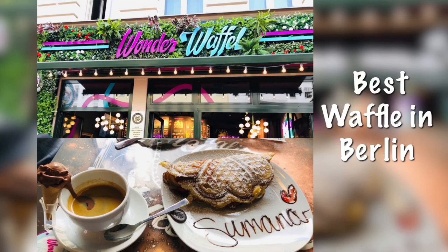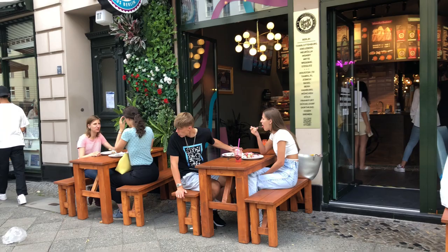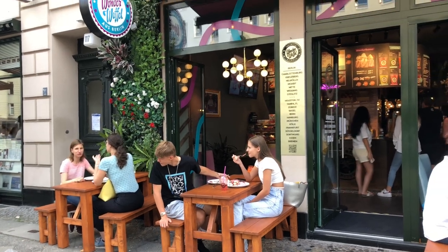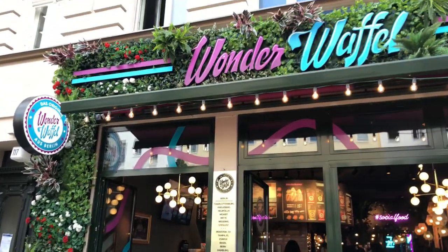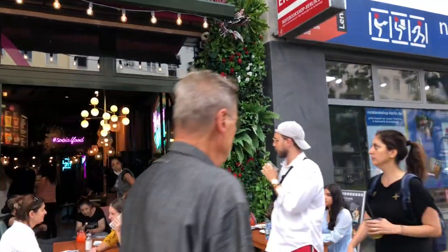Hello everyone, welcome back to our channel Shumana and Bernabeu. Today we wanted to try Wonder Waffle, a waffle store in Berlin. It is really highly rated and newly opened, so we wanted to try it out.